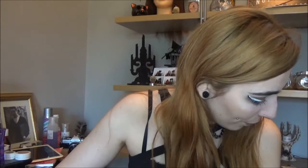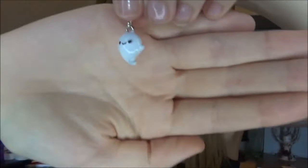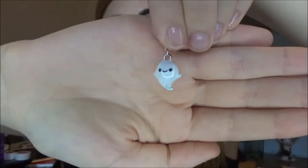Then we have what looks to be a little charm. Oh my god, it's so cute! The charm is a teeny tiny little smiley ghost. Can you see it? So cute! You get a charm in every box, so this is the one for this box and I am in love with it.